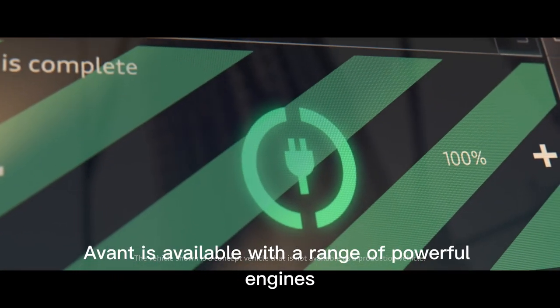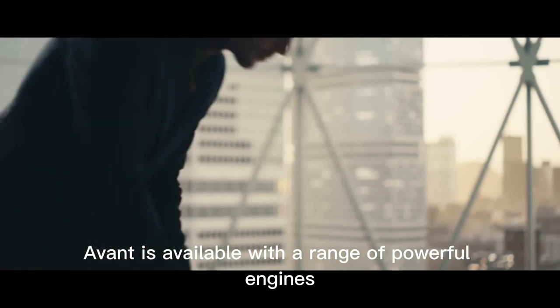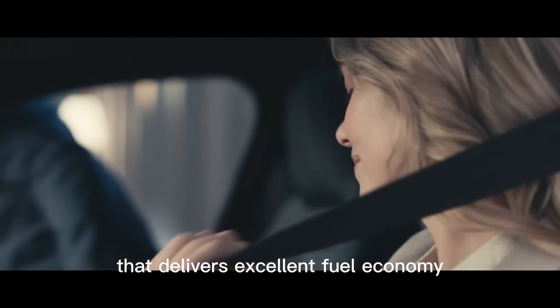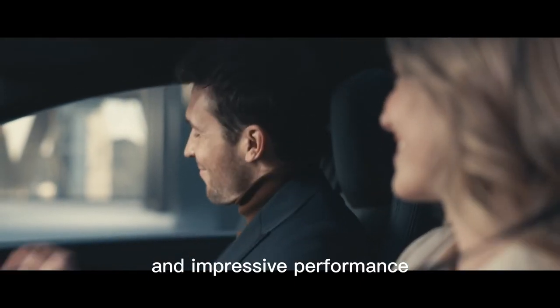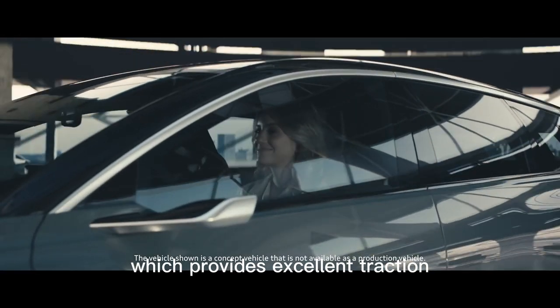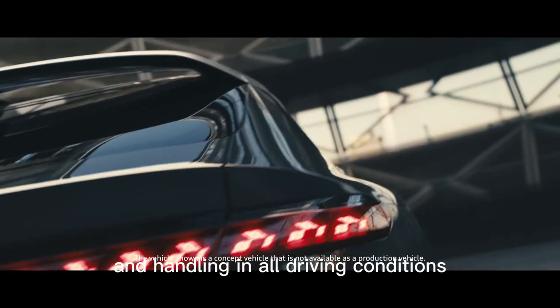Under the hood, the Audi A6 Avant is available with a range of powerful engines, including a 3.0-liter V6 diesel engine that delivers excellent fuel economy and impressive performance. The car also features Audi's quattro all-wheel drive system, which provides excellent traction and handling in all driving conditions.